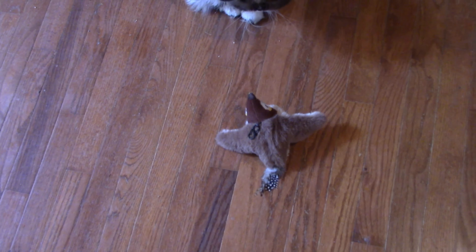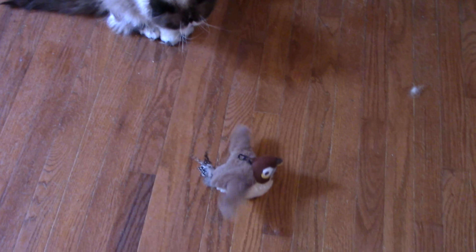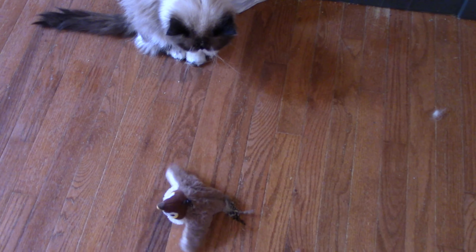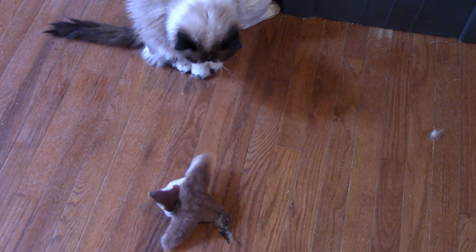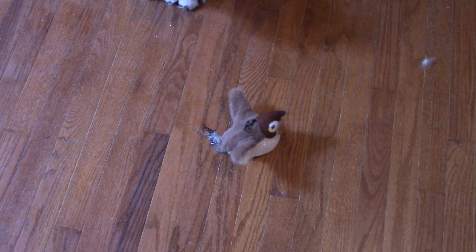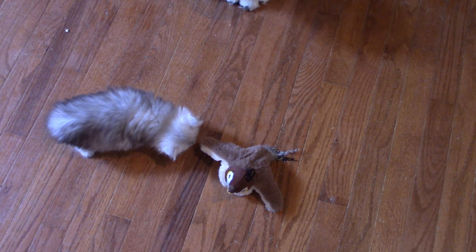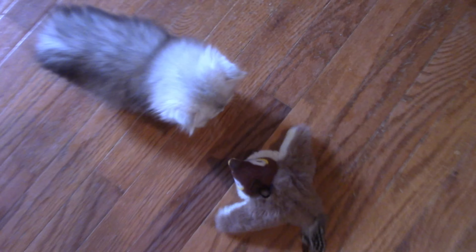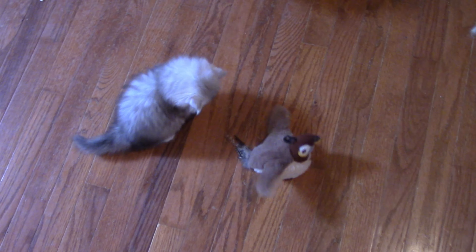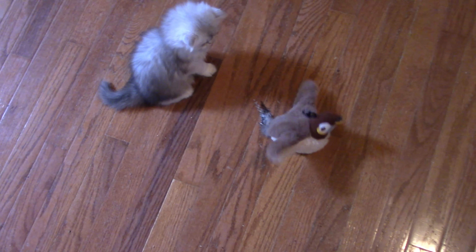Yoshi, how about Yoshi? Look, Yoshi. Oh yeah, I guess they don't know what to think about this thing. Oh, here she comes — here comes Sylvia. What is that? Hmm? Is that interesting? Oh yeah, look at that bird. That bird's as big as you, huh?